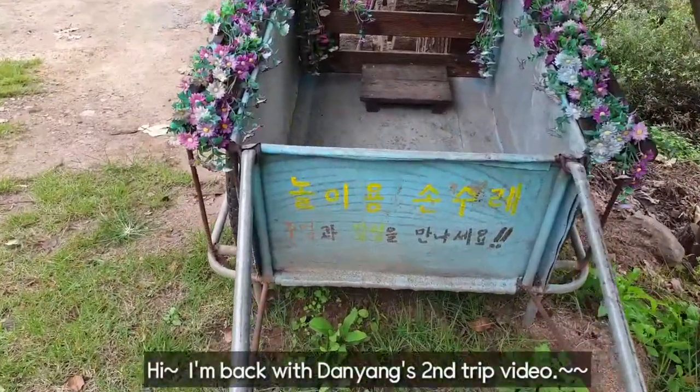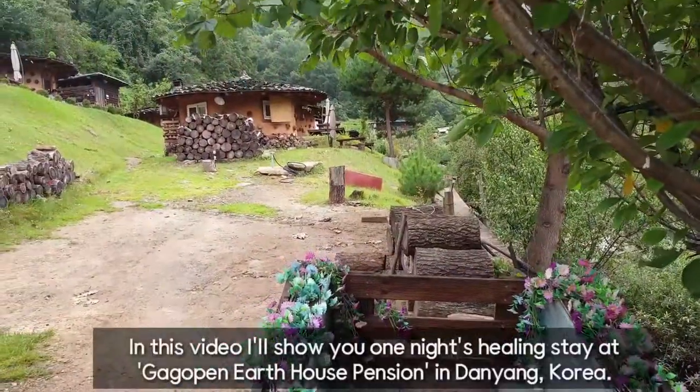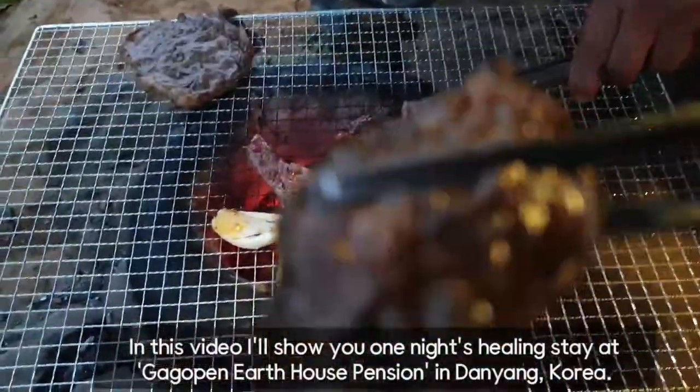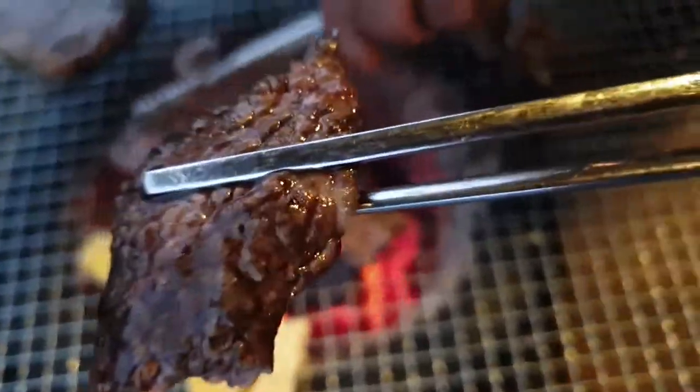Hi, I'm back with Tanyang's second trip video. In this video, I'll show you one night's healing stay at Kagupun Earth House mansion in Tanyang, Korea.